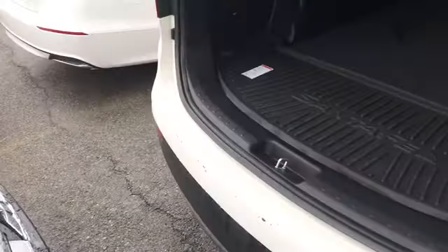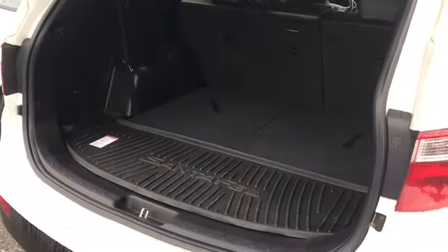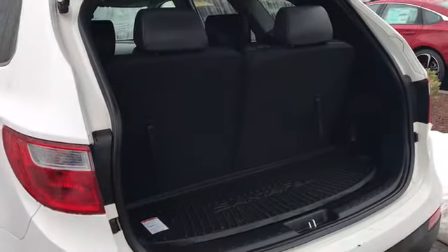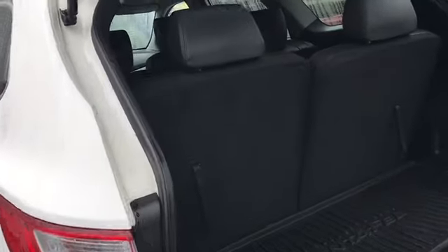Trunk. Here's a good look at your cargo space. You can fold your seats down, bring them up, and adjust the headrest forward. Good look at the third row seat up.